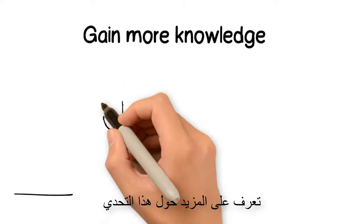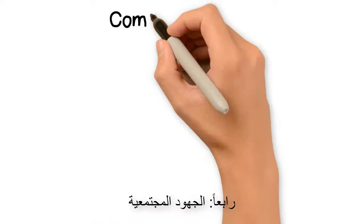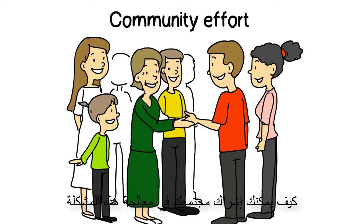Three: gain more knowledge — find out more about this challenge and start discussing it with friends and family. To tackle the problem effectively, we need to be aware of what is happening around us. Four: community effort — what could you and your community do to reduce the production of microplastics in transportation and garbage disposal? Find out more and get involved.